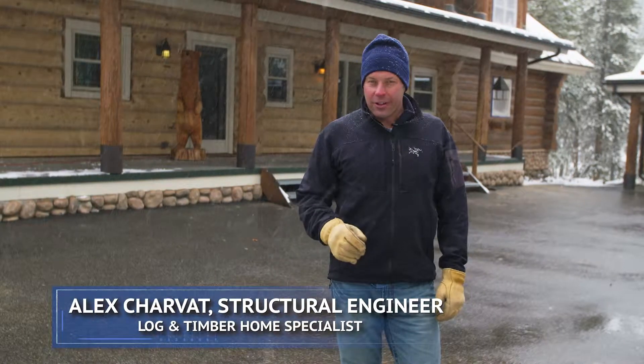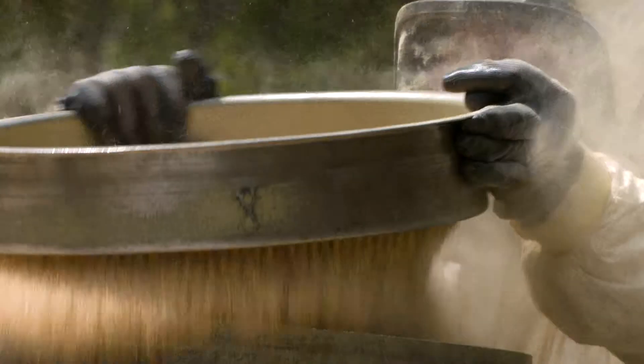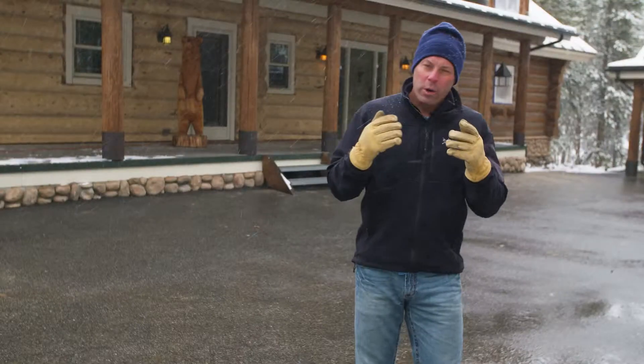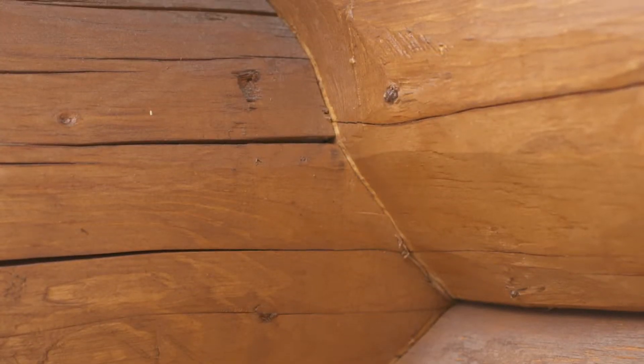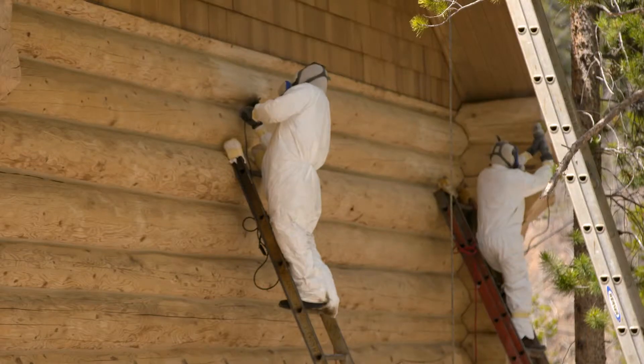My name is Alex Sarvat and in this class we're gonna go over exactly how to do that. It comes down to two things: cleaning and preventative maintenance. We're gonna go over maintenance schedules, selecting a stain, when to use caulk and chink, the use of wood preservatives, what you can do yourself, and when to call in the big guns.